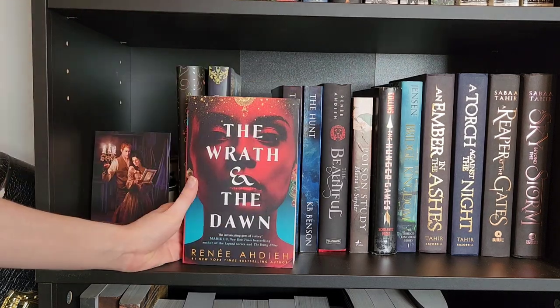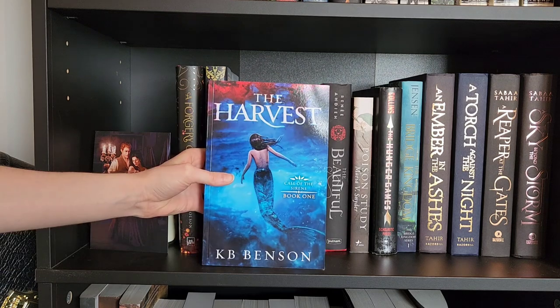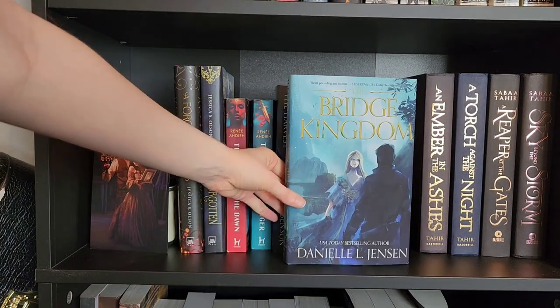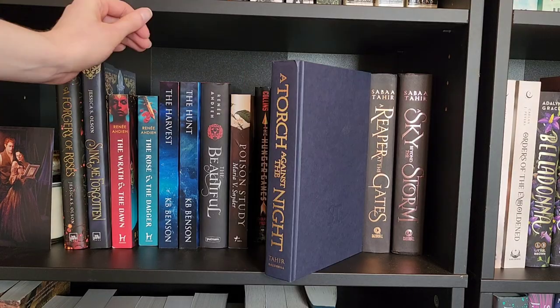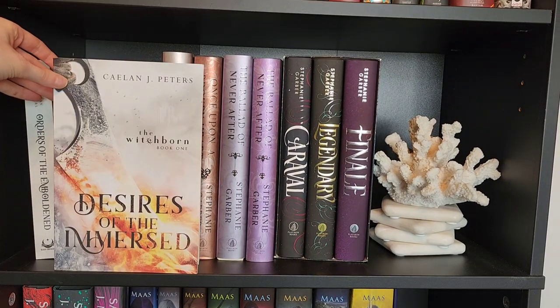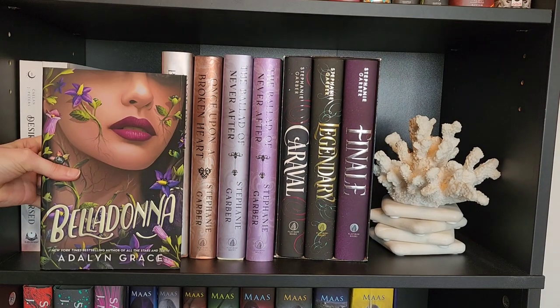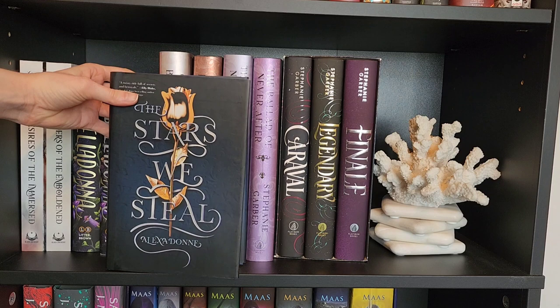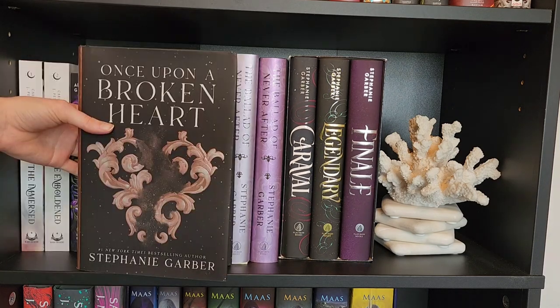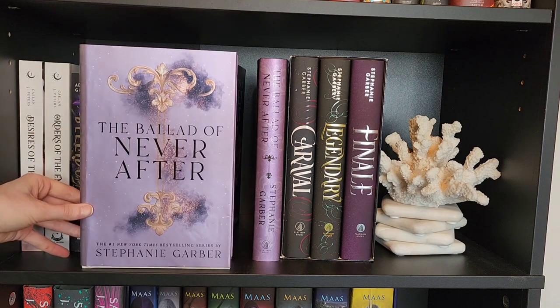Sing Me Forgotten, The Wrath and the Dawn, The Rose and the Dagger, The Harvest, The Hunt, The Beautiful Poison Study, The Hunger Games, The Bridge Kingdom, A Number in the Ashes, A Torch Against the Night, A Reaper at the Gate, A Sky Beyond the Storm, Desires of the Immersed, and Orders of the Emboldened, Belladonna, also Belladonna, The Stars We Steal, Once Upon a Broken Heart Barnes & Noble Edition, Once Upon a Broken Heart Regular Edition, The Ballad of Never After Barnes & Noble Edition.